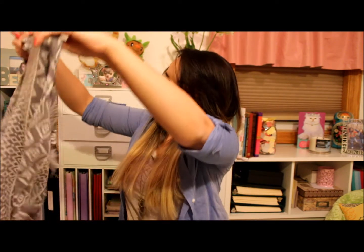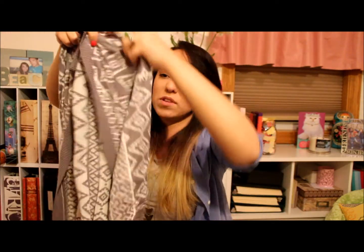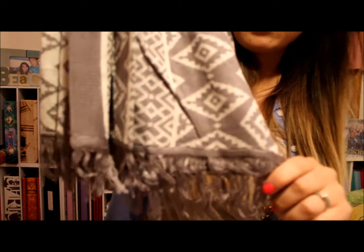Oh, this color looks gorgeous. This is like a short-sleeve cardigan, almost like with an Aztec print. And then check out this detail at the bottom. That is seriously so pretty, guys. I love everything I got.